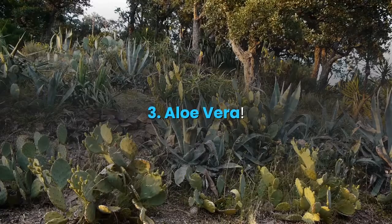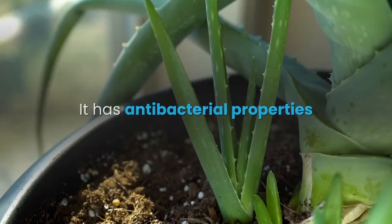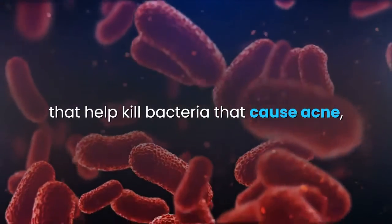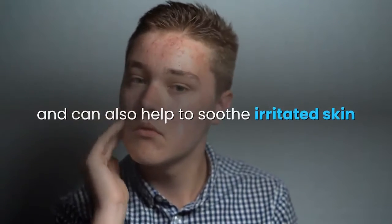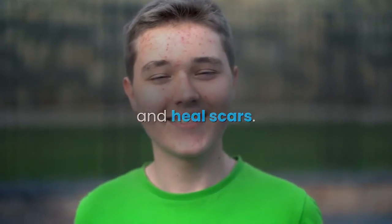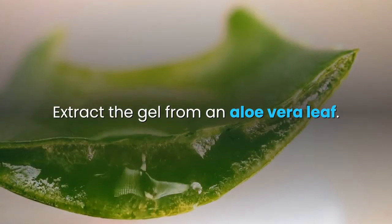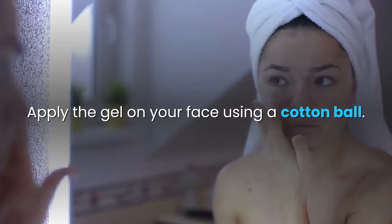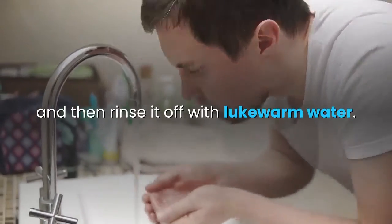3. Aloe vera. Aloe vera has many benefits for the skin. It has antibacterial properties that help kill bacteria that cause acne, and can also help to soothe irritated skin and heal scars. It's also a great natural skin moisturizer. Extract the gel from an aloe vera leaf. Apply the gel on your face using a cotton ball. Allow it to dry on its own for about half an hour, and then rinse it off with lukewarm water.